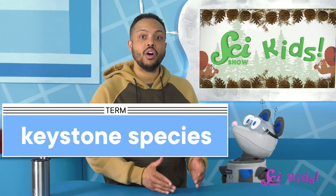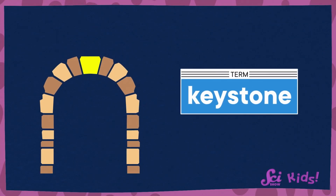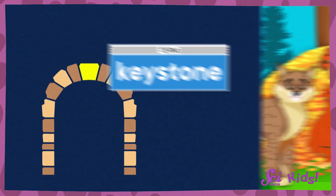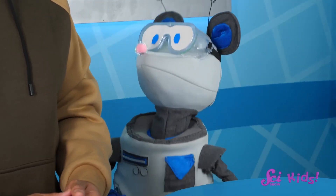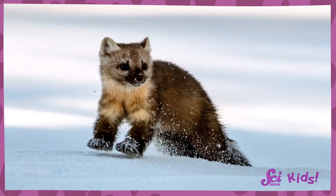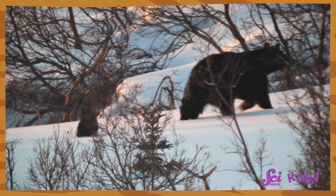A species like that, that helps lots of other animals survive, is what scientists call a keystone species. A keystone is a special part of a stone arch that helps hold the whole thing up. So, a keystone species is a species that helps many creatures in its habitat. What do you think would happen if squirrels didn't build middens? Right — the martens would have to go somewhere else for shelter. And the birds, bears, and bobcats would have to look somewhere else for food. Just by gathering food for themselves, the squirrels might be benefiting lots of different animals and making the forest better for everyone.